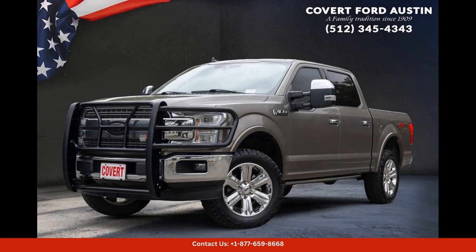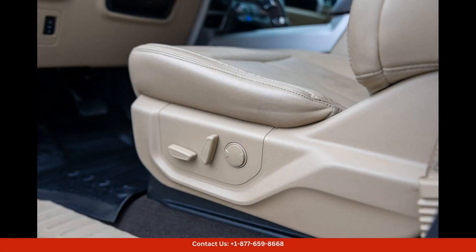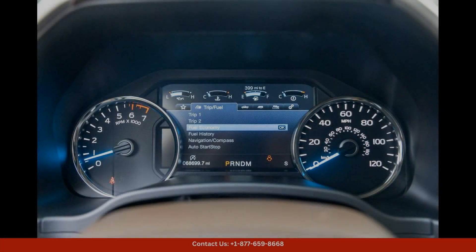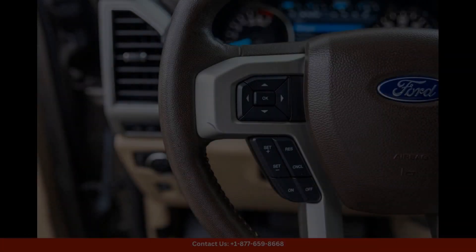The stone-gray 2019 Ford F-150 Lariat is a powerful and luxurious truck that is sure to turn heads on the streets of Austin, Texas. This rugged and stylish vehicle features a sleek exterior design with chrome accents and a durable bed liner for added functionality.